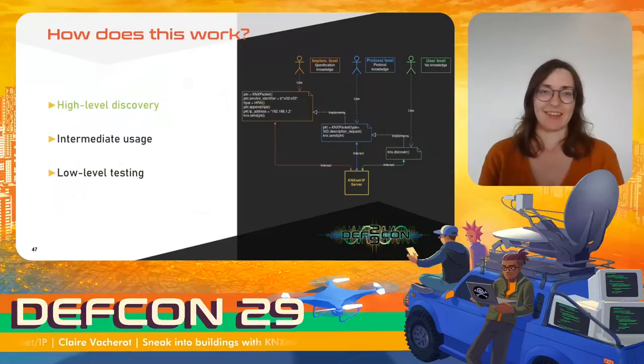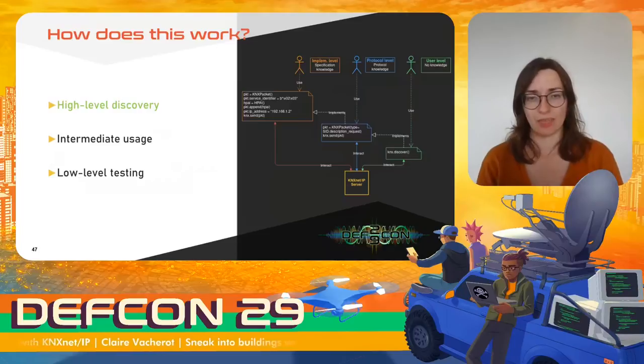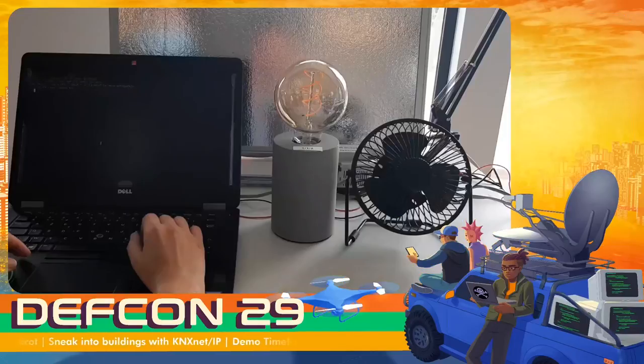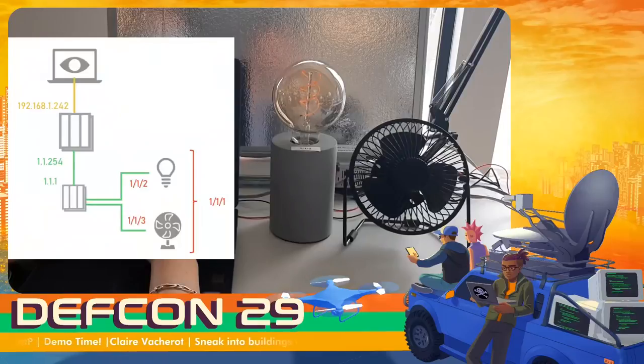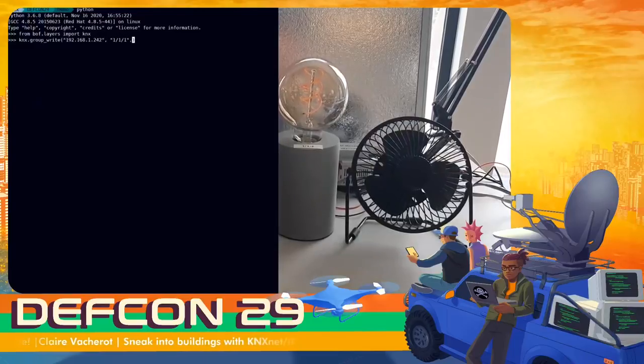BUFF can be used for discovery, basic interaction, and advanced testing. The highest level requires no knowledge about the protocol — there are functions that perform basic operations on KNX installations. For example, in my test setup here, I want to turn on a light and fan linked to a switching actuator connected to an IP gateway on the local network. The actuator is subscribed to group address 1/1/1 for the switching operation. Writing value 1 to that group address using the GROUPWRITE function turns them on.